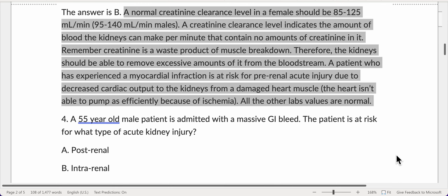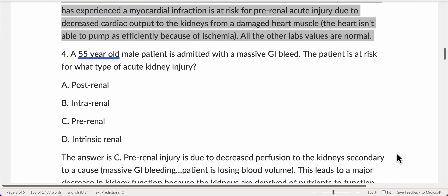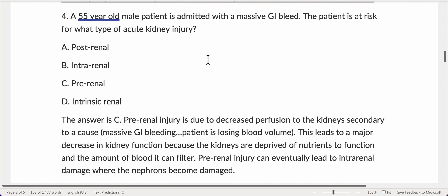A patient who has experienced a myocardial infarction is at risk for prerenal acute injury due to decreased cardiac output to the kidneys from a damaged heart muscle. The heart isn't able to pump as efficiently because of ischemia. All other lab values are normal.